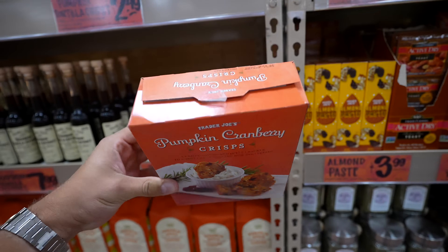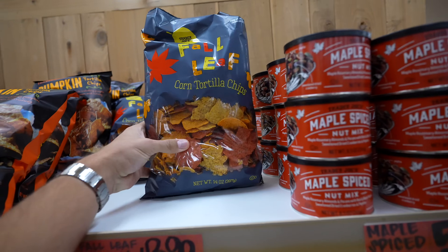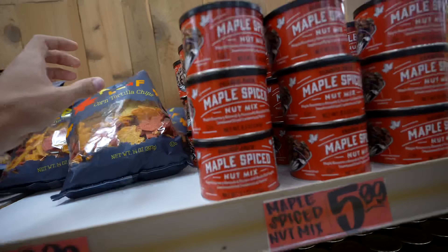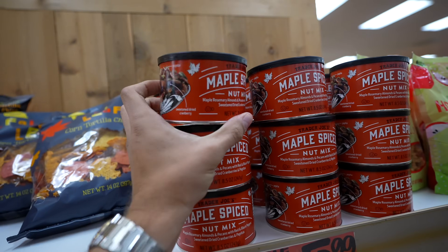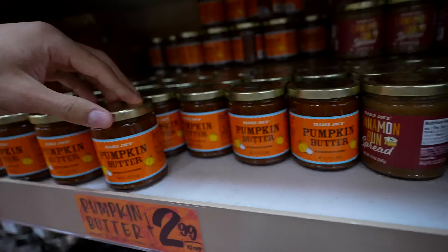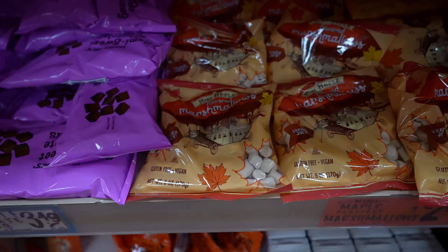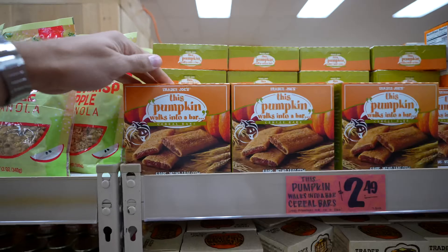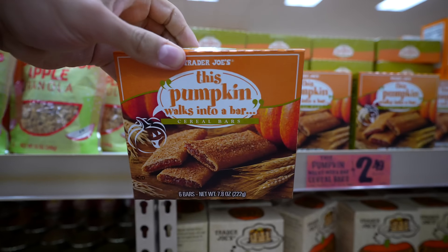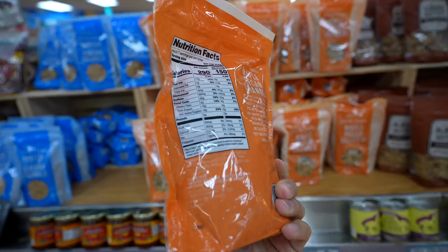This would be good in like a dip, but it's open so I'm not going to get it. They have more tortilla chips, but I think these are just shaped like leaves with nothing really special. There's an interesting nut mixture, so I'll try this. They have cinnamon bun spread and pumpkin butter — I don't see any need for that — as well as maple marshmallows. But I will get these pumpkin themed cereal bars, and the maple pecan granola, which is fall themed.